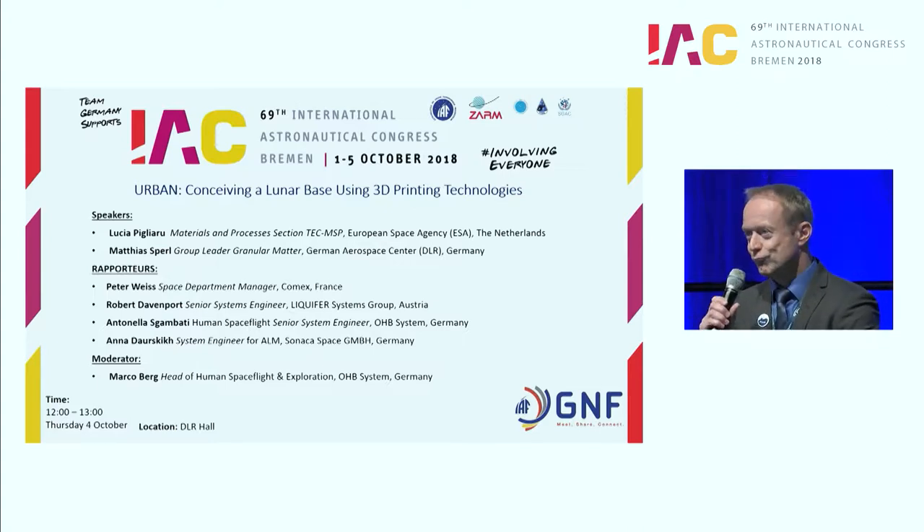For the second presentation, we are very happy to have a guest: Professor Dr. Matthias Sperl from the DLR in Cologne. He's in the Institute for Physical Science and is a group leader for granular metals at DLR. He was also the coordinator for the Horizon 2020 project RegoLight, which is about sintering lunar regolith with solar light. He will present the results of this H2020 project here.